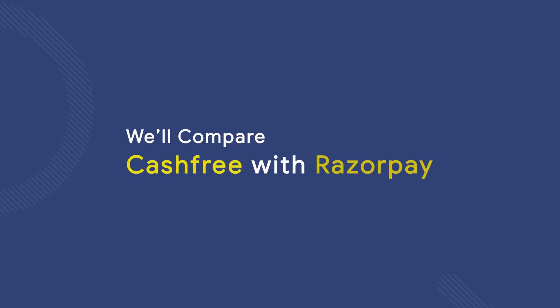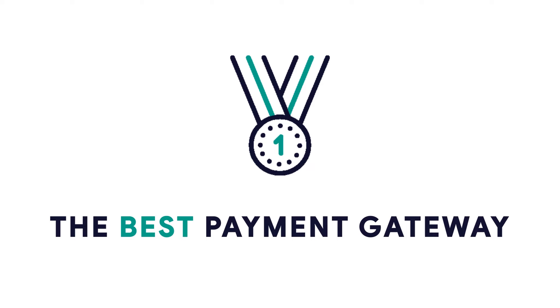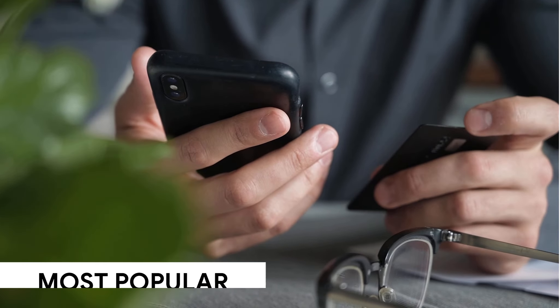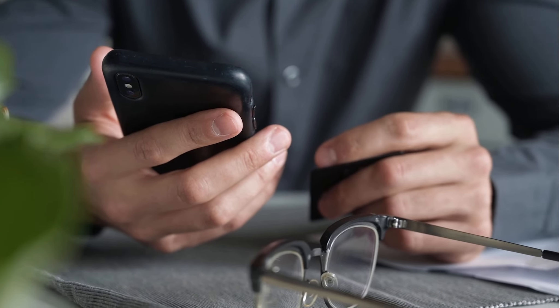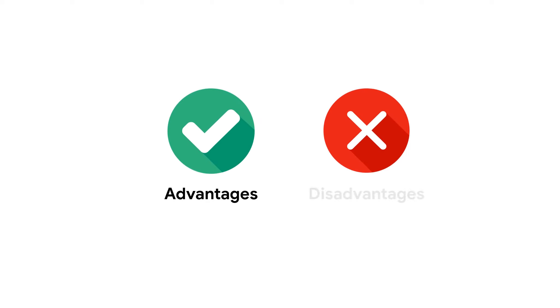Hello everyone. In this video, we will compare Cashfree with Razorpay and find out which one is the best for our businesses. Both Cashfree and Razorpay are the most popular and most used payment gateways in India. Both have their pros and cons which we will explore in this video.